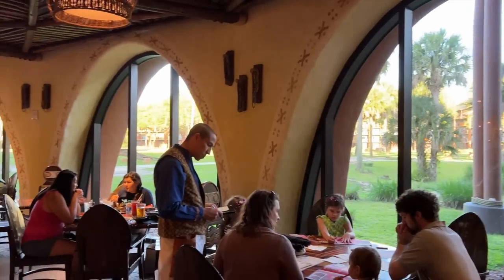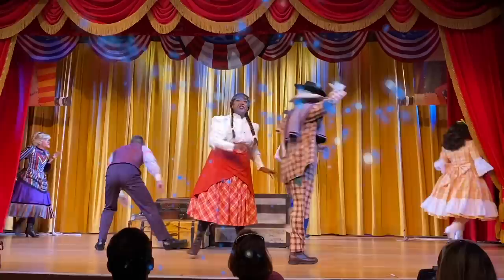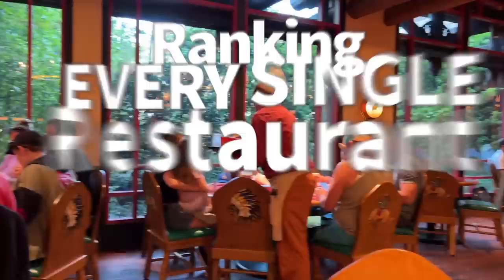We're continuing to work our way through the biggest DFB series of all time, so brace yourself for part two of ranking every Disney World Resort restaurant here on DFB Guide. Today we're jumping into part two of our ranking every Disney World Resort restaurant, because one video isn't going to cover it all.